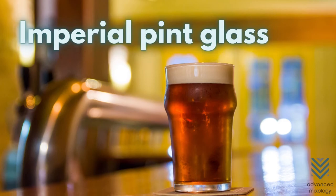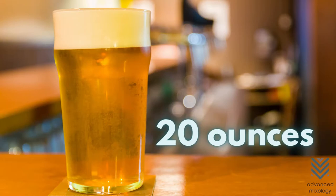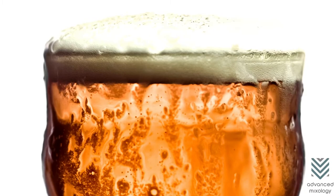Imperial Pint Glass. A little larger than the American Pint Glass, the Imperial Pint Glass packs 20 ounces of any beer you can think of. It also has a small lip design to let the glass naturally tip on your mouth to take a big gulp of your drink instead of sipping it.